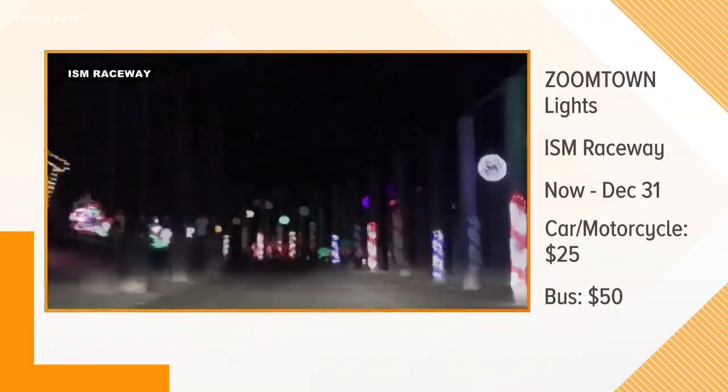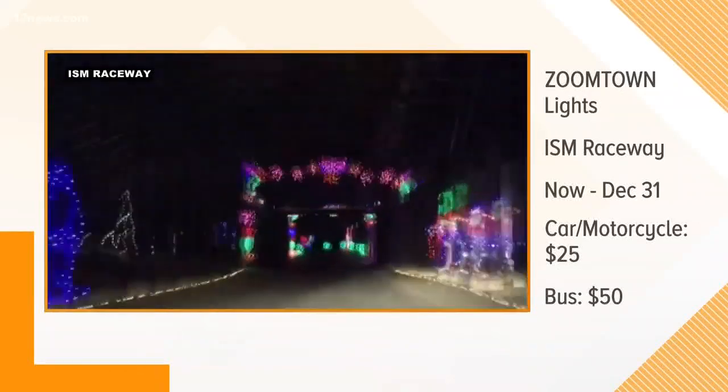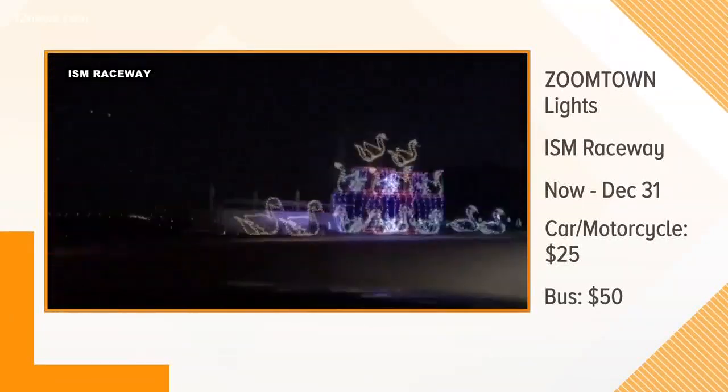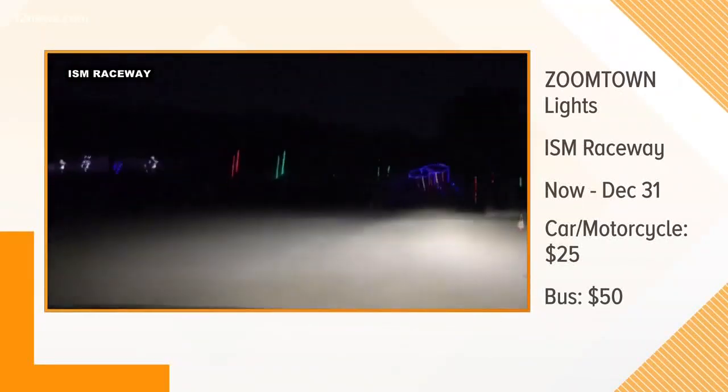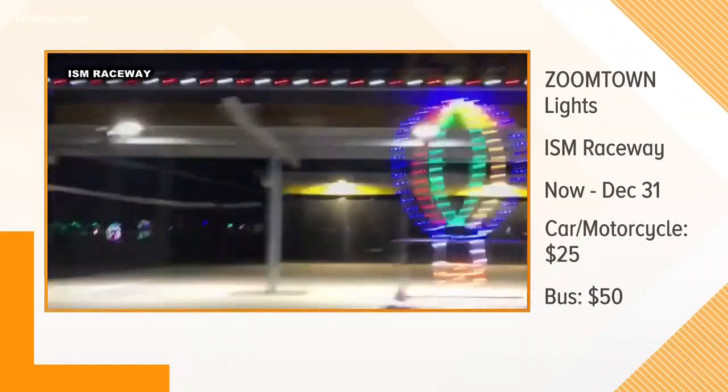400 displays using more than 3 million LED lights — it is just a spectacular display. Really a must-see this holiday season. So, when can everyone get in on the action? We are open all month through the 31st. We open at 6 p.m. each night, open until 9 on Thursday through Sunday, and on Friday and Saturday we're open until 10.